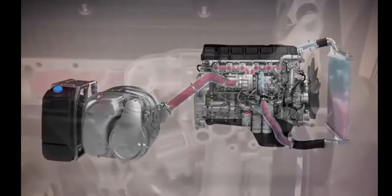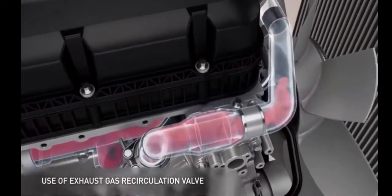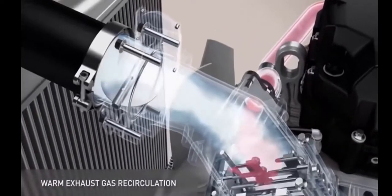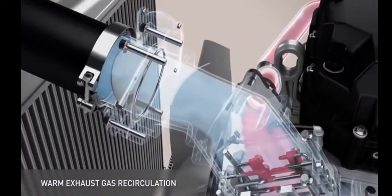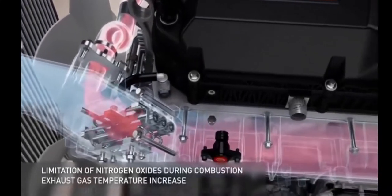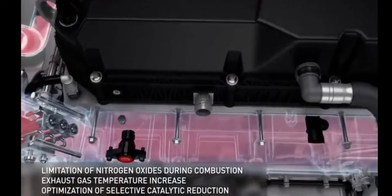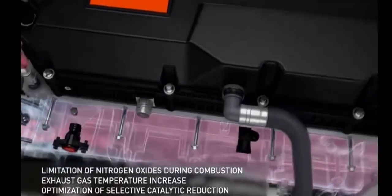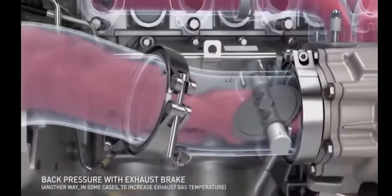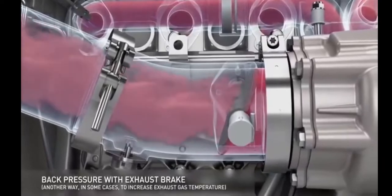This is what happens during periods of low engine temperature, which is the case during urban cycles, for example. In this case, the EGR valve opens and returns some of the hot gases to the intake. This helps limit the production of nitrogen oxides. The back pressure from the exhaust brake can also help raise the temperature during these cycles.